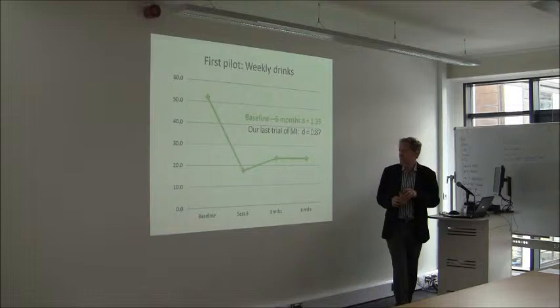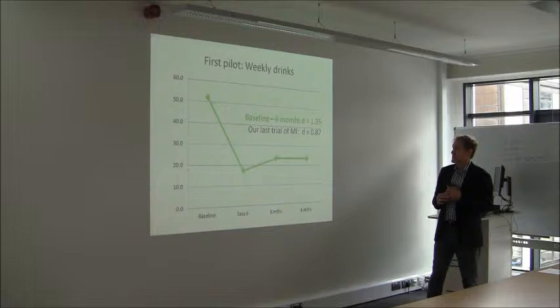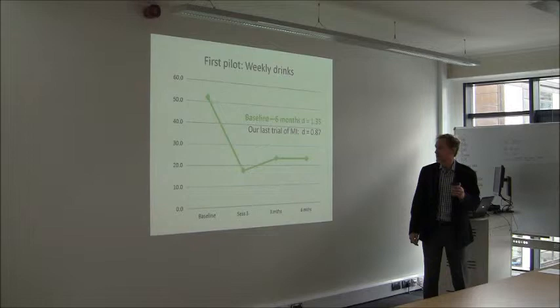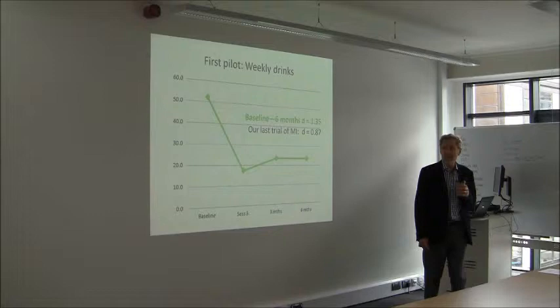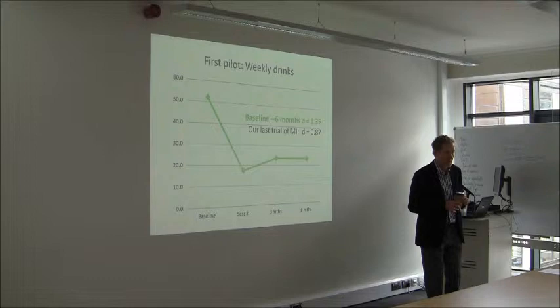This is some pilot data we collected last year on our functional imagery training intervention with alcohol. We did an uncontrolled set of trial cases looking to see whether we were getting an impact from the intervention and how large the effect size was, then comparing that with the effect size in our last trial, using that to make an argument to get funding for a randomised controlled trial. We don't know whether the intervention produced the effect, but we can say we're getting an effect here, so it's worthwhile going to the next step.